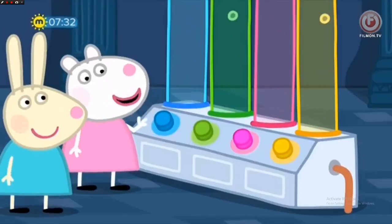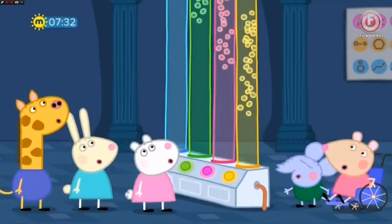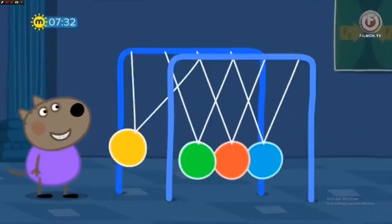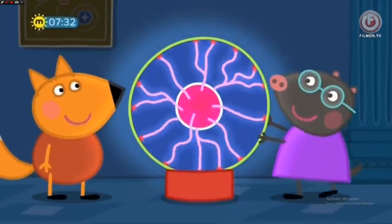Yay! Buttons to press. Wow! Brilliant! Ooh, spooky!